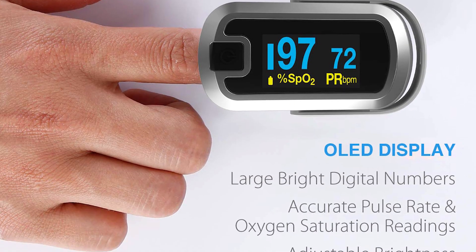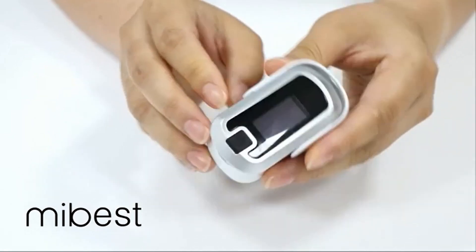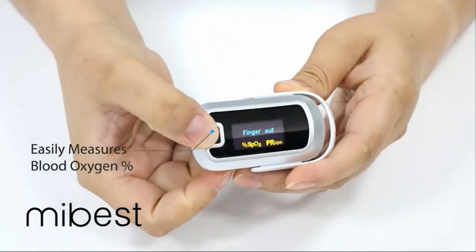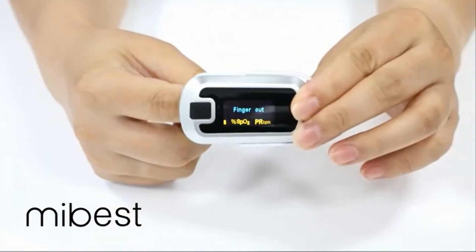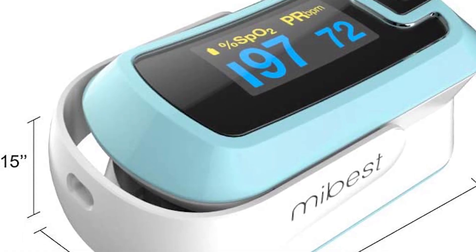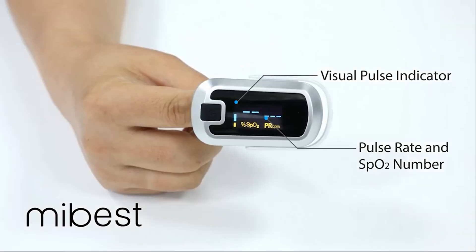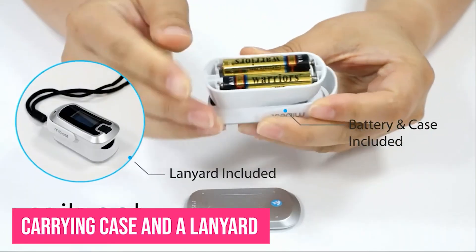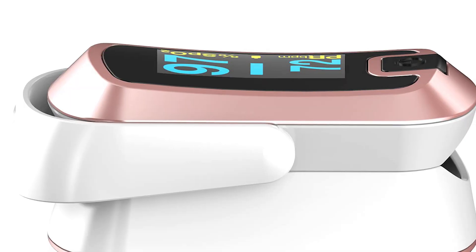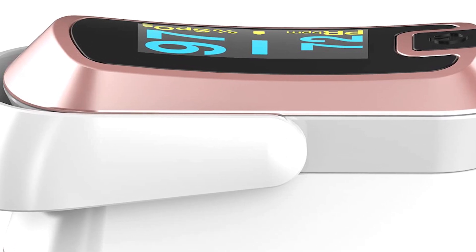We also love this one because it's easy to use and comes ready right out of the box — just pop in the included AAA batteries and it's ready to go. Insert your finger and it provides accurate readings within seconds. It comes in a sleek design that fits comfortably in your hand or pocket, and includes a carrying case and a lanyard. They are one of the leading providers of pulse oximeters, so we can fully support their brand with confidence.